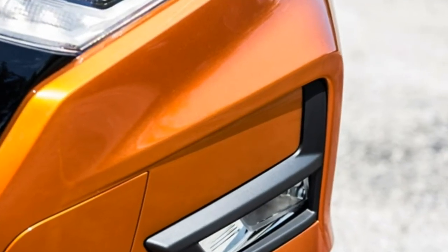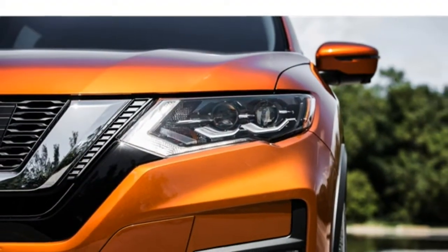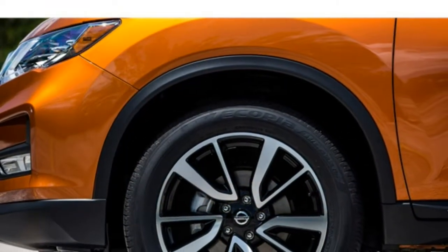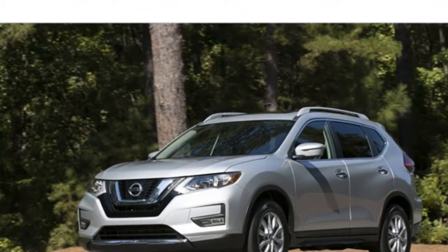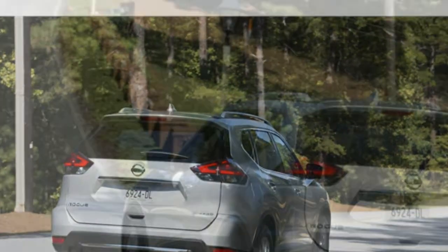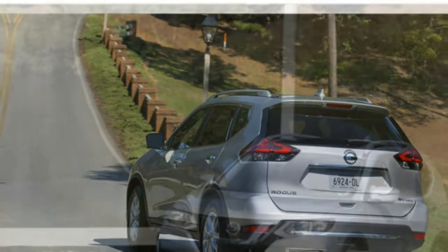First-rate materials line the 2018 Nissan Rogue's cabin. Even where there are plastic surfaces, they are nicely sculpted and soft to the touch. The styling is modern and sleek, and everything is well assembled. The Rogue's front seats are comfortable and supportive, and the rear seats have plenty of legroom. There are lots of interior tech features, including new for 2018 smartphone integration. Few other compact SUVs can come close to hauling as much cargo as the Rogue.